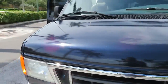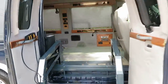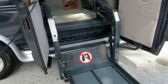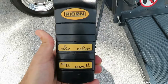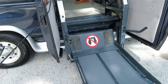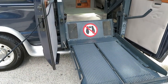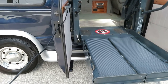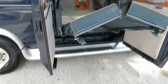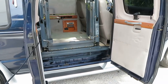It's a 5.4-liter V8, E250, for all your towing needs. Wheelchair lift works great — you have your remote control. It fits right in there perfectly, no problem.